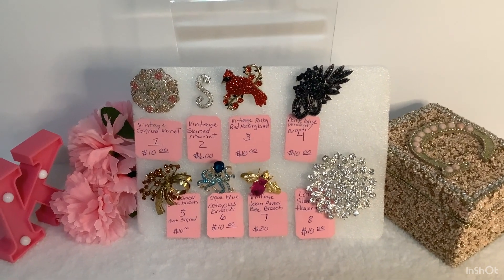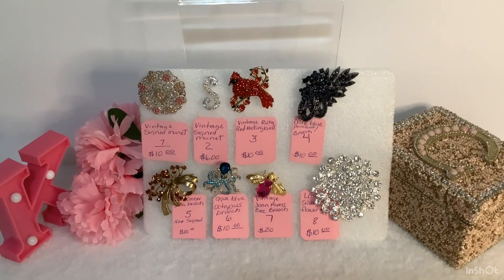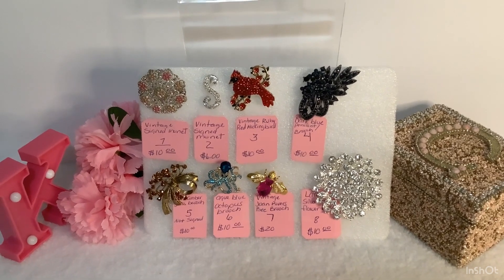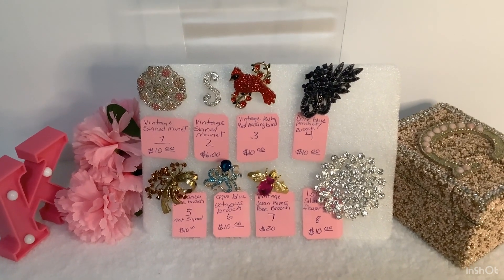Then we have an aqua blue octopus brooch — that's a beauty — and the rhinestones are also glass. Then we have a Ventus Joan Rivers bee brooch, my favorite color, pink.